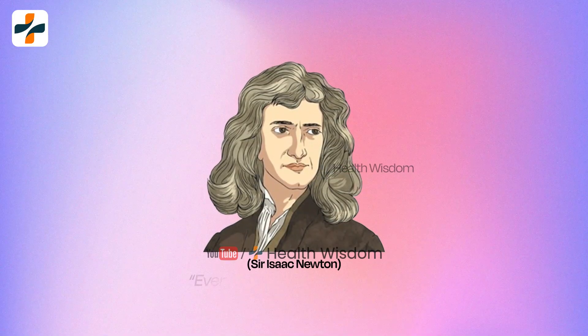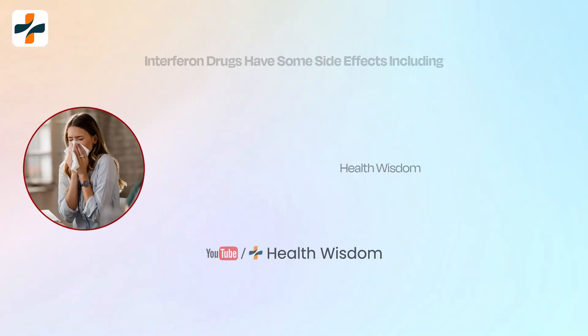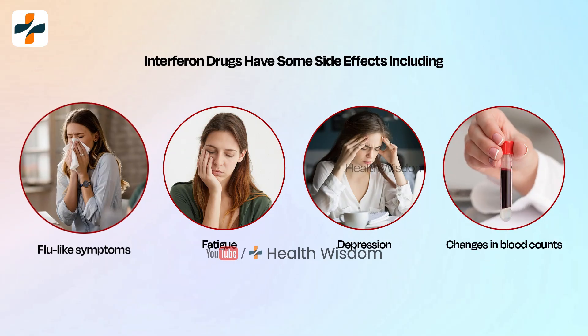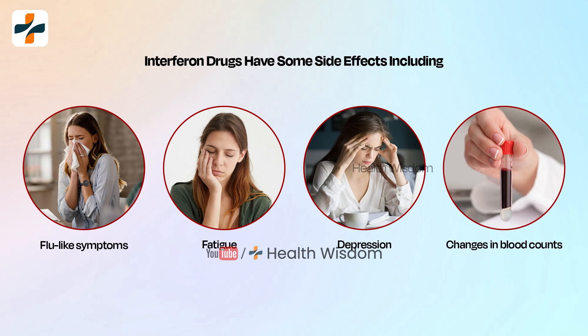As we know, every action has its reaction. Interferon alpha drugs also have some side effects, including flu-like symptoms, fatigue, depression, and changes in blood counts.